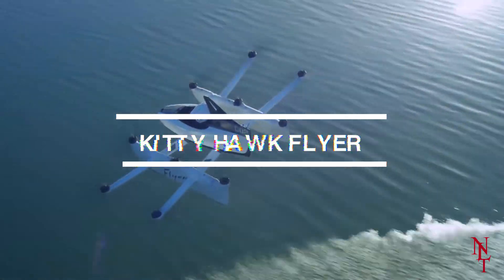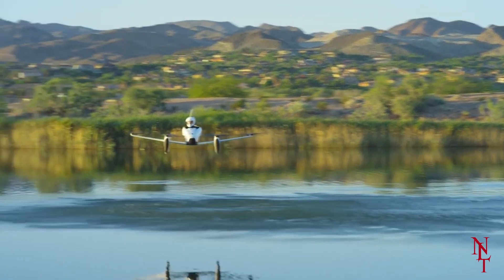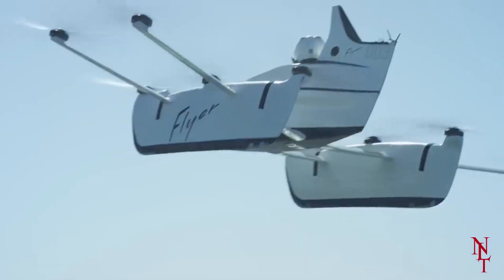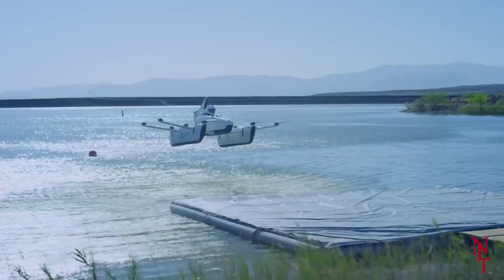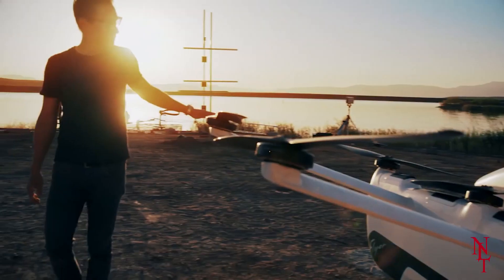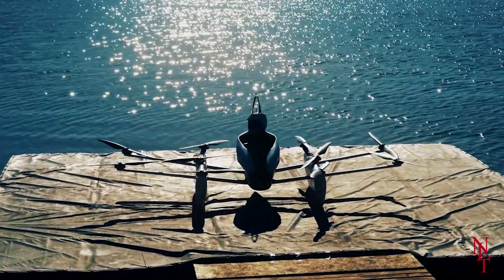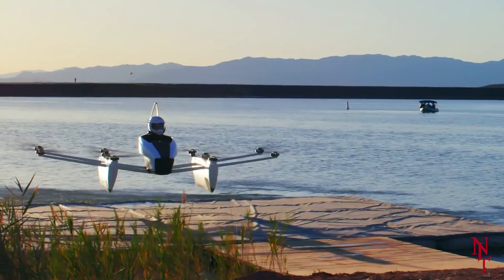Kitty Hawk Flyer. In honor of the Wright brothers, pioneers of aviation, a team called Kitty Hawk has decided to unveil a flying machine of their own with the Kitty Hawk Flyer. With the goal to eventually eliminate traffic and the need for traditional cars, Kitty Hawk developed this user-friendly recreational flying car. It's flown using 10 motors and two control sticks, and Kitty Hawk wanted to make sure the flyer is simple to use, so that your everyday civilian would have no problem using it as their main method of transportation.